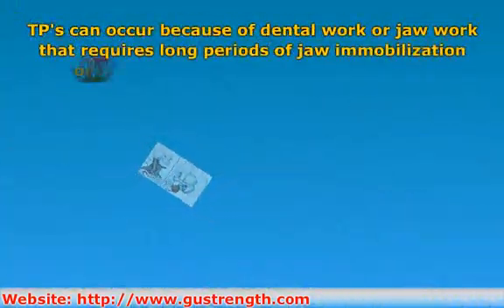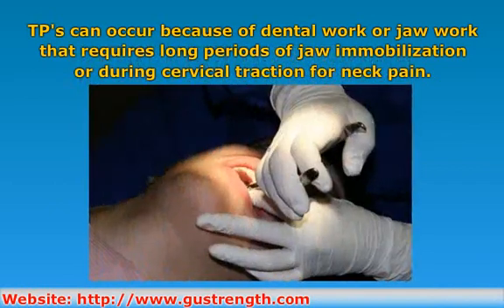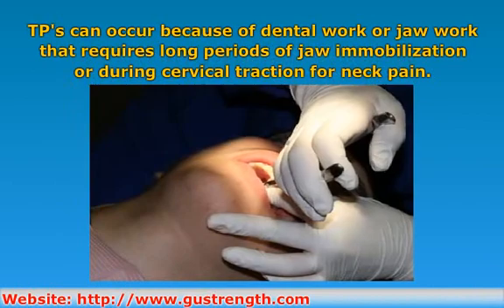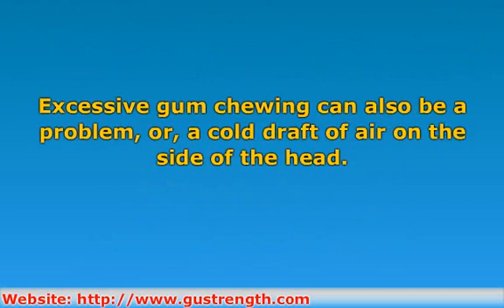Other causes are dental work or jaw work that requires long periods of jaw immobilization, or cervical traction for neck pain. Excessive gum chewing can also be a problem, or a cold draft of air on the side of the head, as when you are driving with an open car window in winter. As well, anything that causes the teeth not to meet properly or that displaces the jaw, tooth abscesses, and chronic mouth breathing.